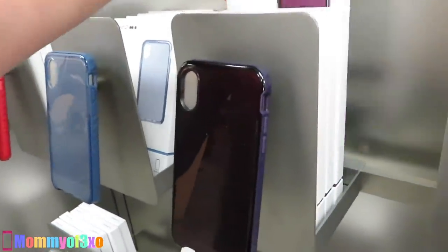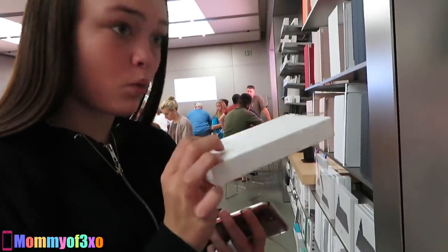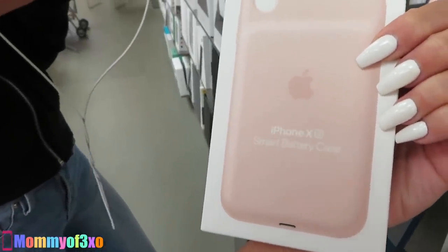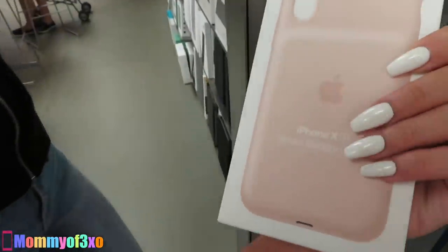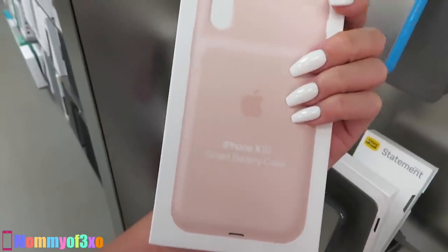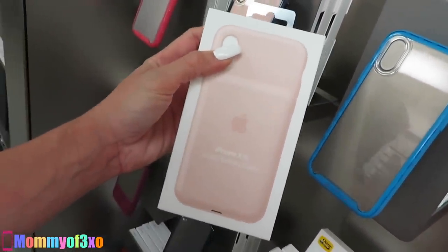The cases seem to get more expensive as you move up — $39.95, OtterBox $39.95. Let's check the charging cases. Feel how heavy this is! The iPhone XS smart battery case is $129! I've never seen them before — $129 for a phone case. That is the most expensive phone case I've ever seen.